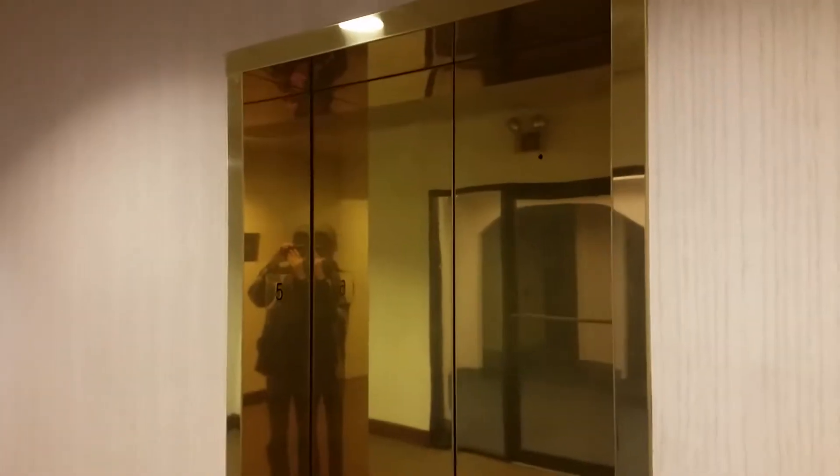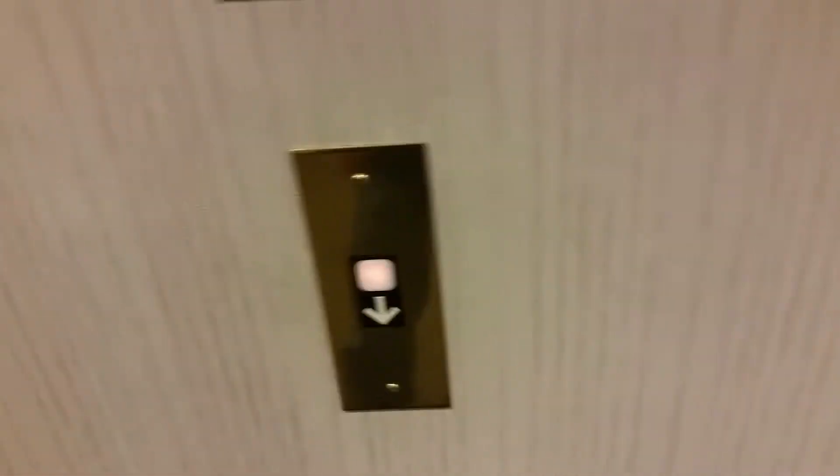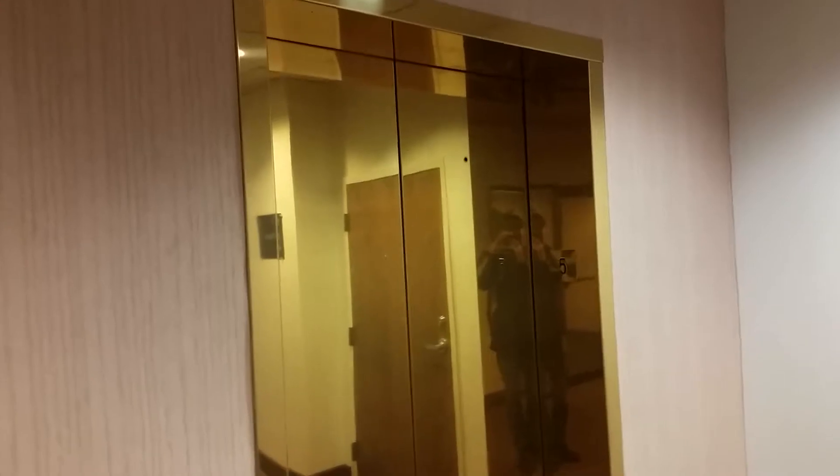We just lost the elevator — it just left. We'll probably get this one right here. Very interesting button, but the button is kind of dim and it's white. Oh, we got this one. Ring the button. There's the lantern — we got this one right here.